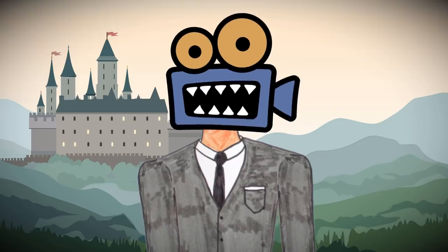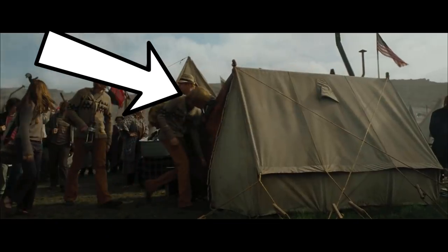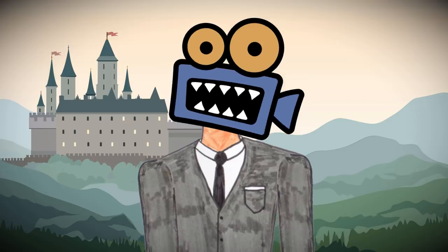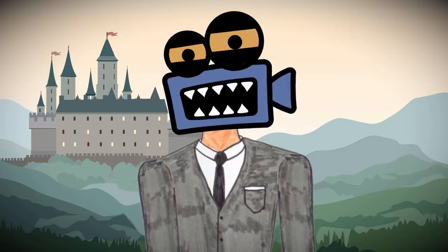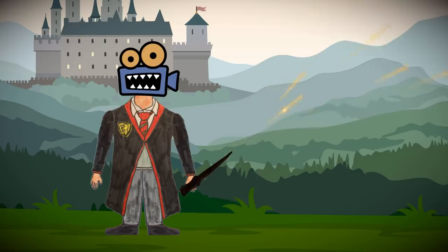For example, one of the most powerful spells in Harry Potter is easily this tent. You don't believe me? Well, buckle in, because today I'm going to list the top nine most powerful spells in Harry Potter.